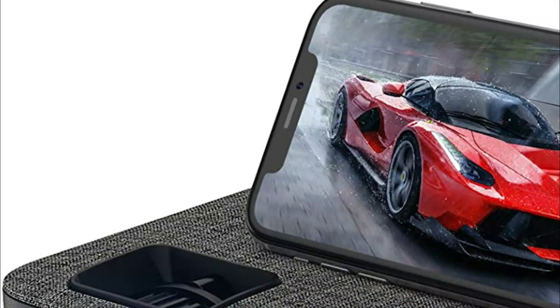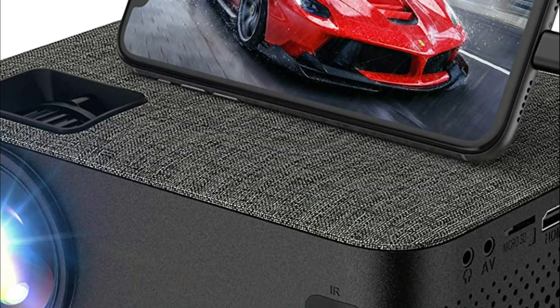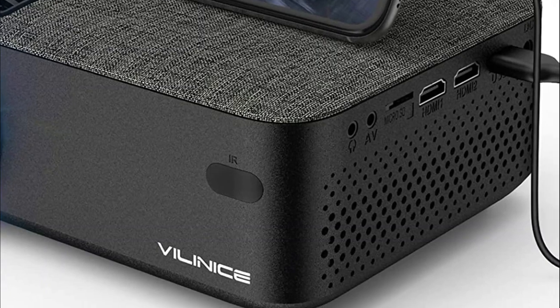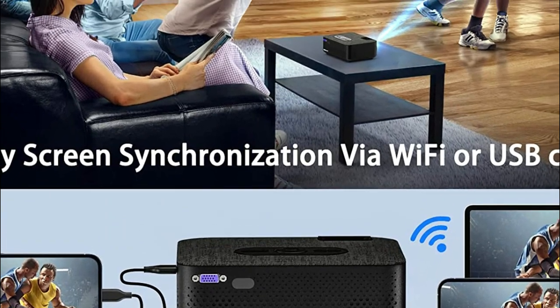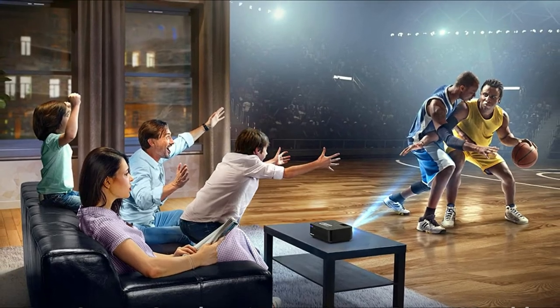This outdoor projector lets users wirelessly transfer audio and video from monitors, computers, televisions, PS4, DVD players, and more. Additionally, you will obtain the ideal viewing angle and size by adjusting the keystone and focus. Projection size is compatible between 32 to 240 inches with projection distances between 1.5 to 7 meters.